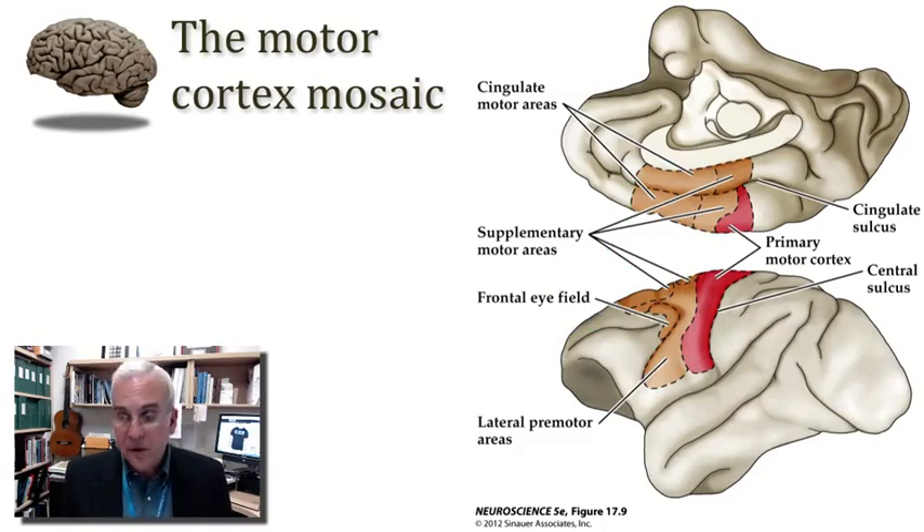Included in that medial part of the premotor cortex is a very interesting set of regions in the banks of the cingulate sulcus that seem to be involved in the expression of emotional behavior. Out on the dorsal lateral convexity of the hemisphere, we see other regions concerned with organizing bimanual activities, implying a rich set of callosal connections. Bimanual coordination seems to be a function of this premotor cortex. There is also a division especially concerned with governing voluntary saccadic eye movements.